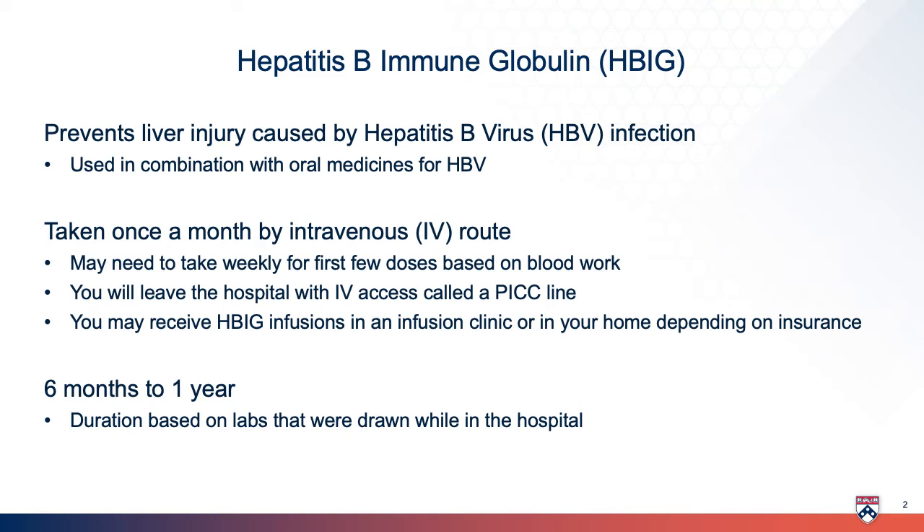Patients who are receiving HBIG will leave the hospital with an IV line called a PICC line, which makes it easier to receive this infusion as an outpatient. You may receive HBIG infusions in an infusion clinic or in your home, depending on insurance approval.